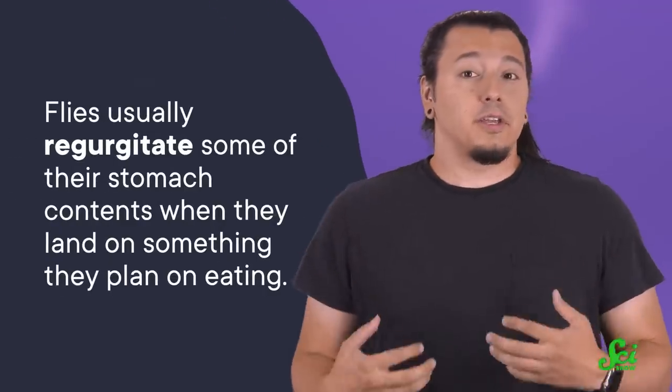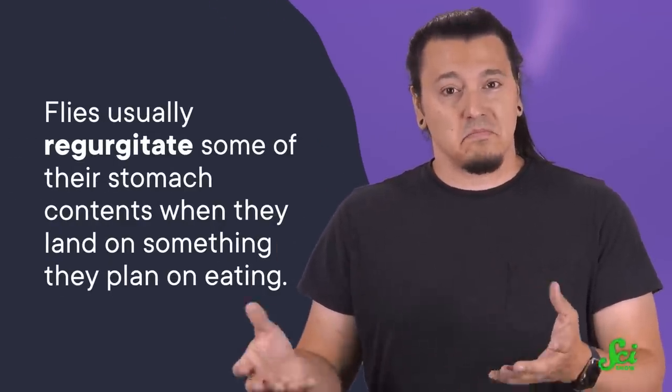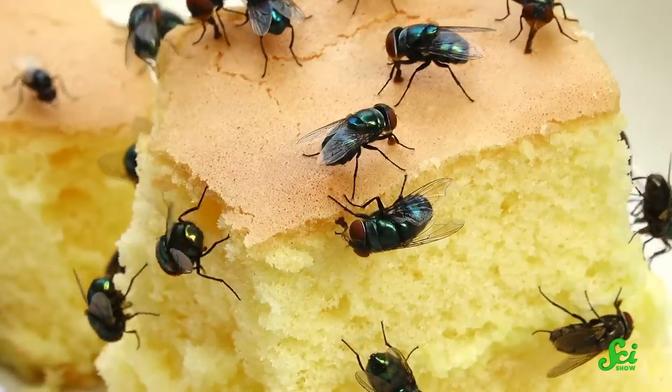Because flies usually regurgitate some of their stomach contents when they land on something they plan on eating — ew. So you might wonder if you need to toss that picnic lunch in the garbage if you find it infested with flies. And it's complicated, but it might depend on what's next door to your picnic.